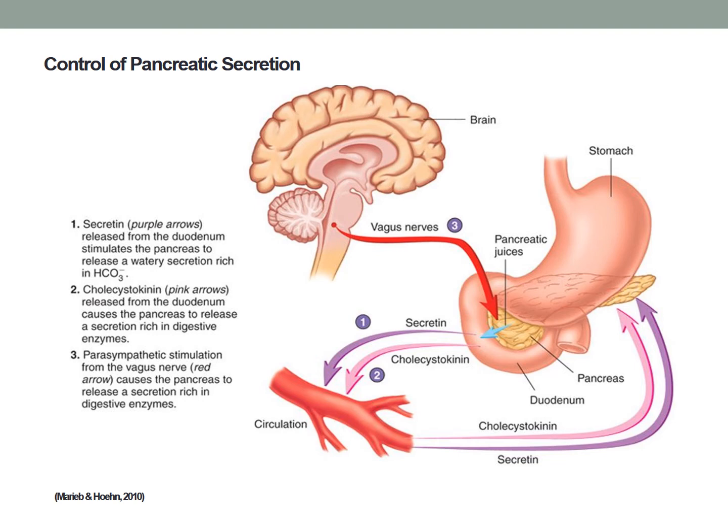Additionally, cholecystokinin stimulates the gallbladder to contract and release stored bile into the intestine for further action on the chyme contents. Trypsin in the duodenum inhibits the release of pancreatic enzymes via inhibition of cholecystokinin release.